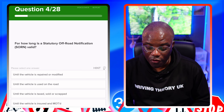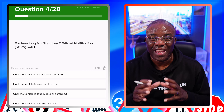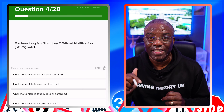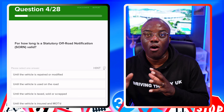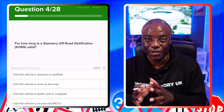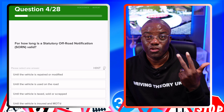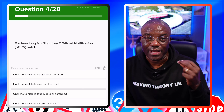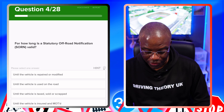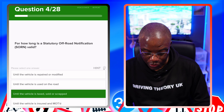For how long is a statutory off-road notification, known as SORN, valid? A statutory off-road notification is what you fill in when you're not going to tax your car. If your tax is going to run out and you're keeping the car, you fill in a SORN and get the car off public roads onto private land — a driveway, garage, something like that. It lasts until you tax, sell, or scrap the vehicle, because then you don't need it any longer. The answer is: until the vehicle is taxed, sold or scrapped — yes.